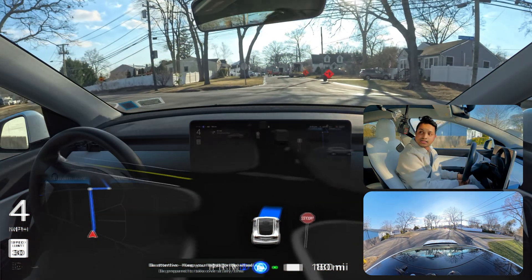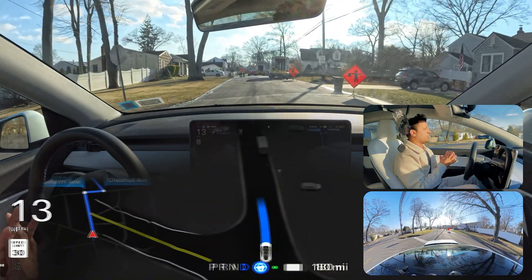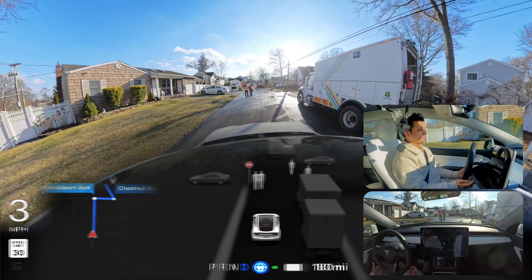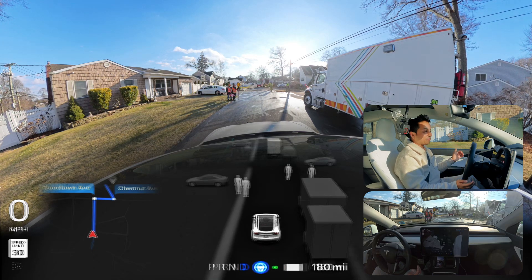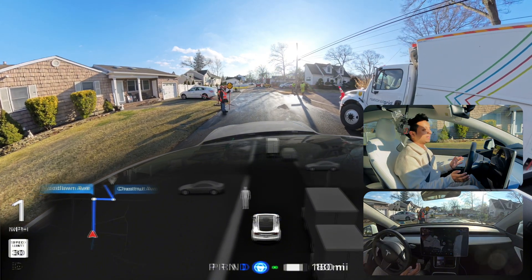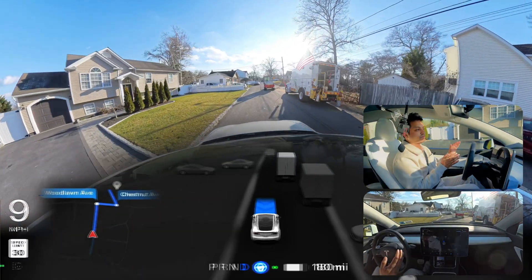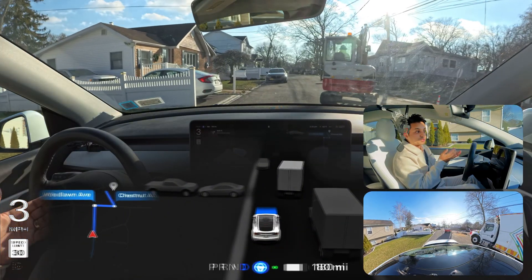I just rerouted using the navigation and now we are going — as you can see there is construction happening here and the sun is directly hitting the cameras. The construction workers waved at us so I pressed the accelerator, but the car was not going. I pressed the accelerator and FSD just kept braking there.